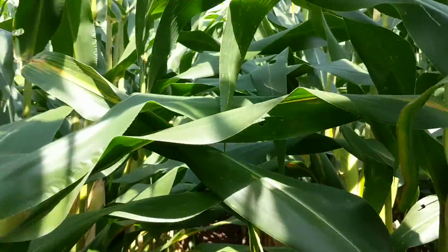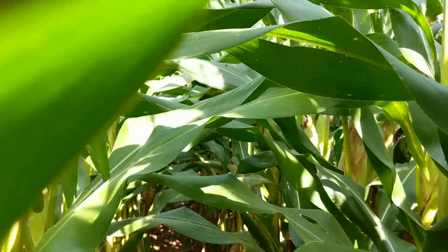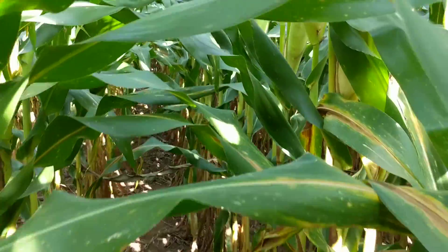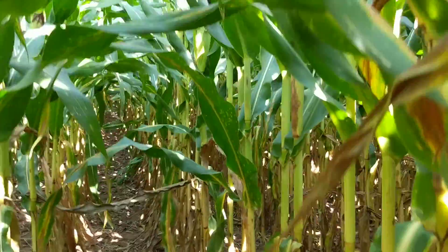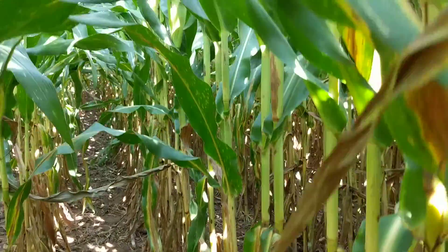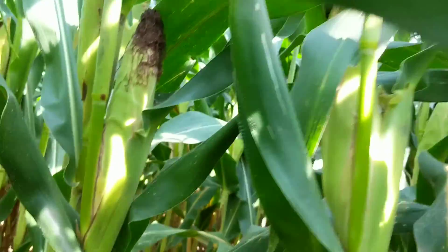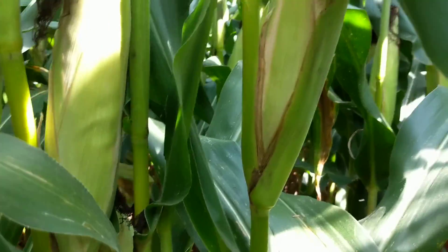I'm walking through the plots on 7-112. This is a 112-day variety planted April 20th at 37,000 seeds per acre on a 30-inch row spacing. No-till. This is a conventional non-GMO variety.